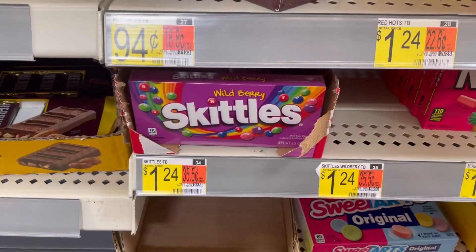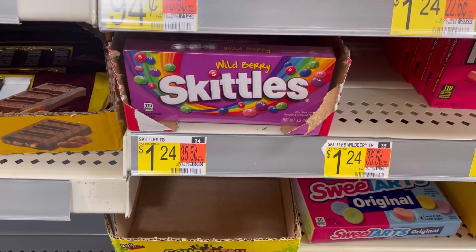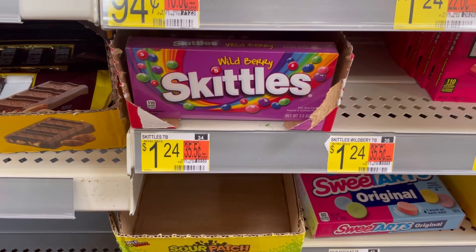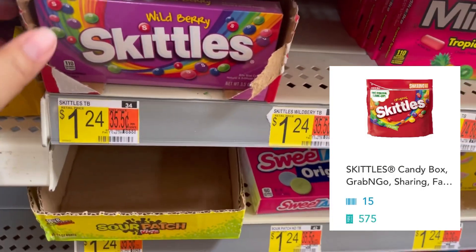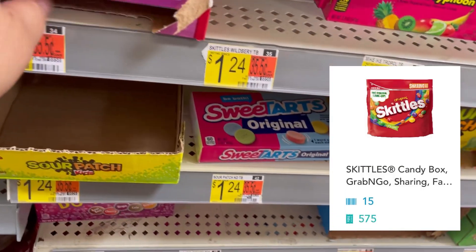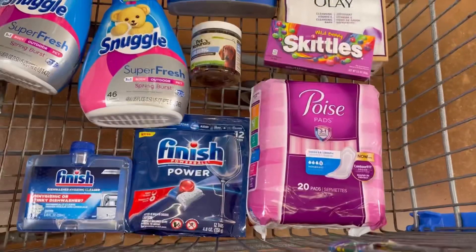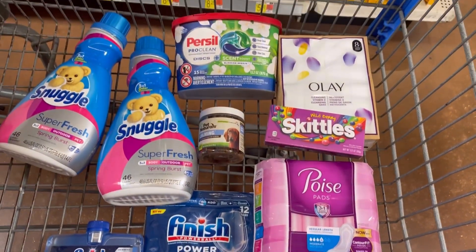For my last item, I'll be grabbing these Skittles — the 3.5-ounce size — for $1.24. There's a Shopkick offer giving back $2.30, making these free and a $1.08 moneymaker. That completes my haul today, so let's see how it turns out at checkout.